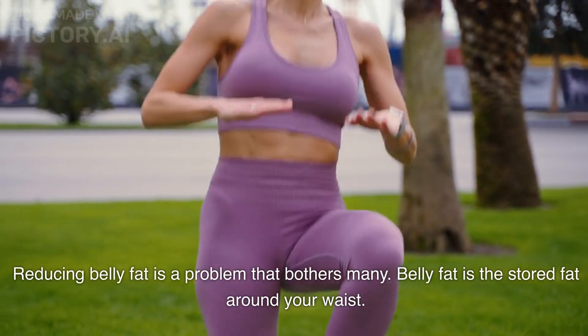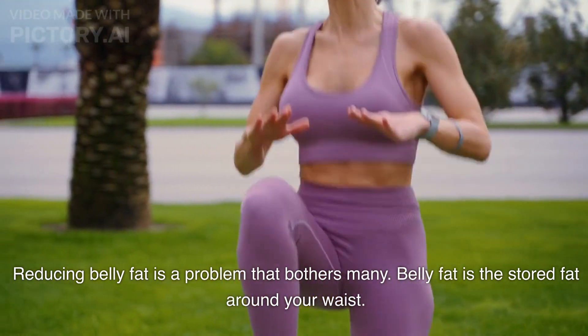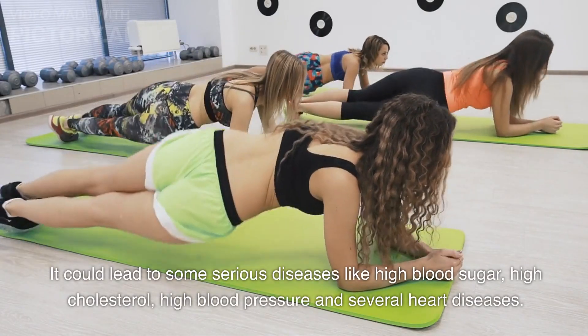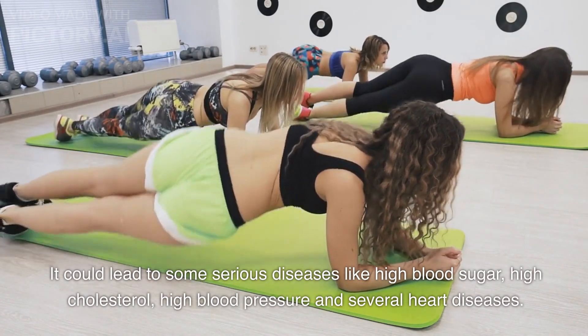Reducing belly fat is a problem that bothers many. Belly fat is the stored fat around your waist, and excess belly fat can have a negative impact on your health. It could lead to serious diseases like high blood sugar, high cholesterol, high blood pressure, and several heart diseases.